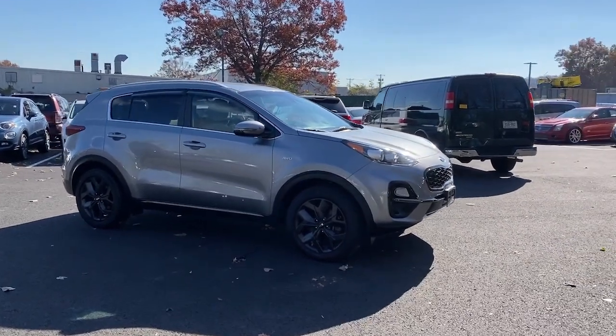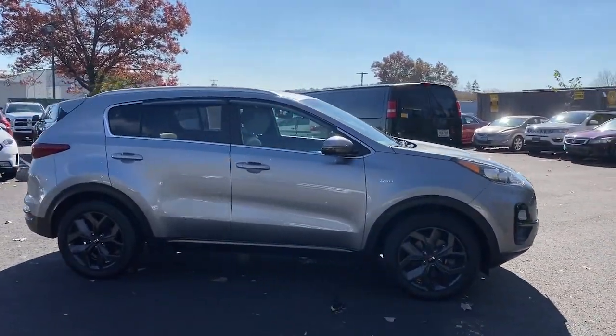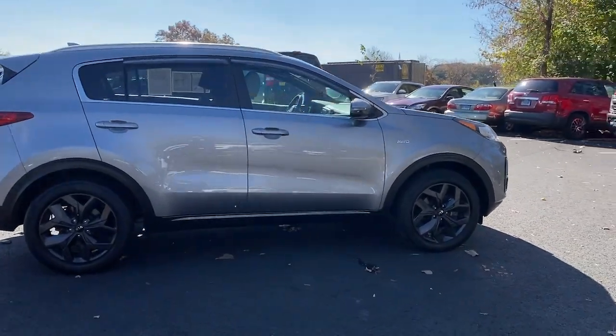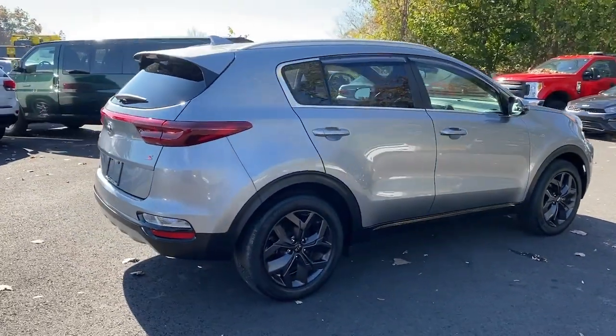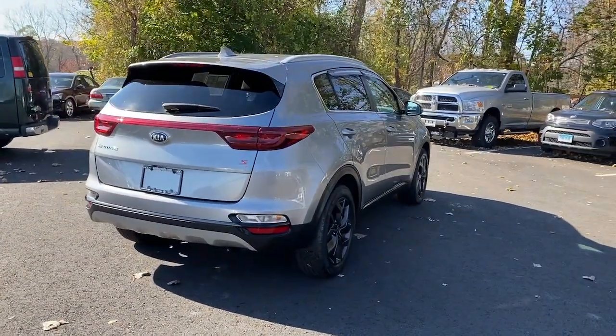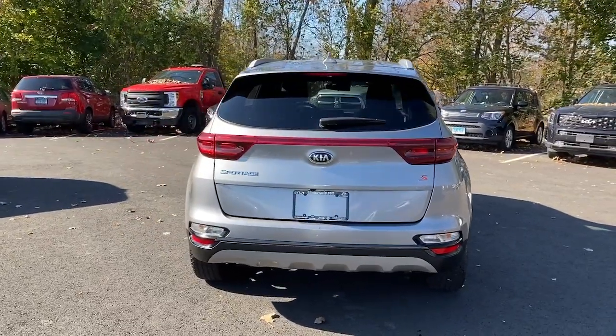Introducing the 2020 Kia Sportage. With less than 20,000 miles on the odometer, this vehicle stands out from the rest. Answer the call to adventure in this Kia Sportage, the modern compact crossover available in front-wheel drive or all-wheel drive.